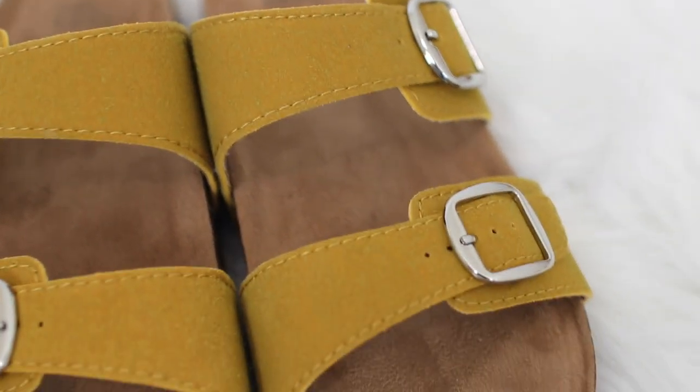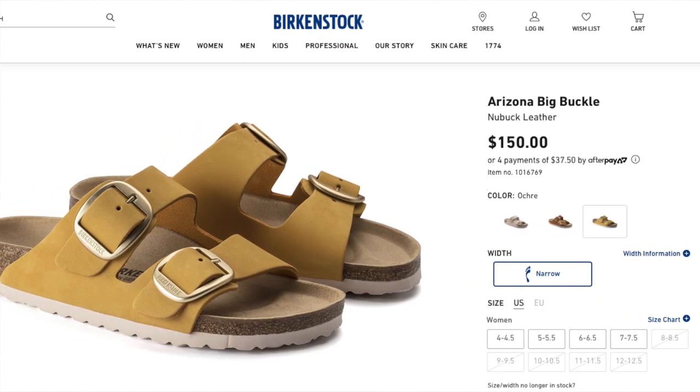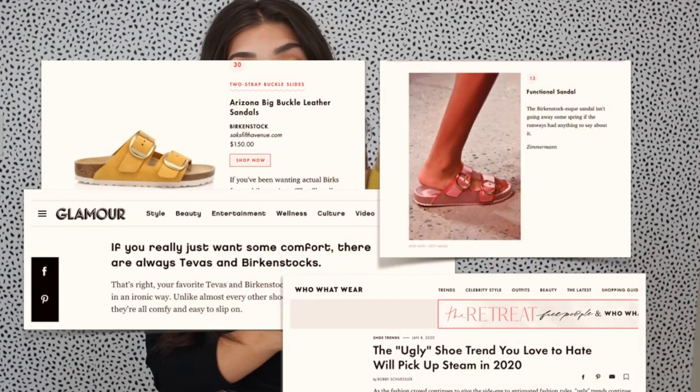Keeping with the buckle trend, we have the Birkenstock dupes from Walmart. These are only $13 or $14, and Birkenstocks are well over $100. I saw on Cosmopolitan and Glamour that Birkenstocks are still in. I never paid full price for Birkenstocks, but getting the dupe at Walmart is definitely worth picking up. I've seen Kendall Jenner in a mustard version, and just this past week Reese Witherspoon was in a similar color — they are celebrity and trend approved.